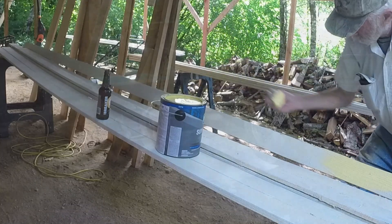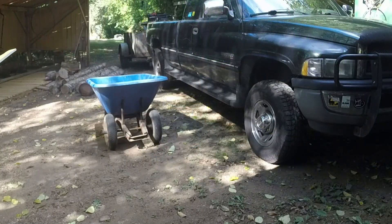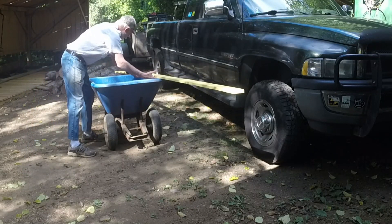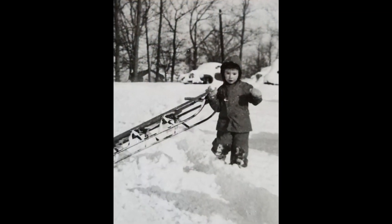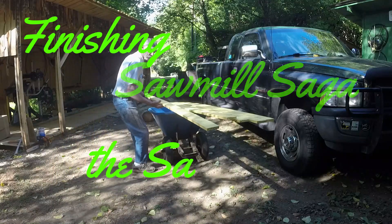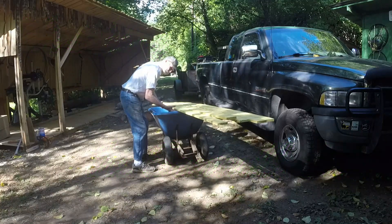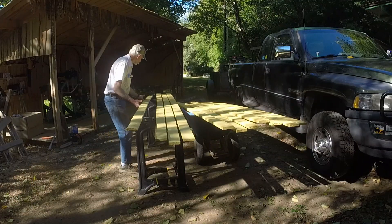The battens were primed. All I had to do was paint them. I didn't choose yellow because I particularly liked the color, although I do. The hardware store had three gallons already mixed and marked down to $10 each. The paint dries fast enough that by the time I finished one side and edge, I could start again and do the other side and edge. After an hour or two in the sun, the battens were ready to nail onto the roof.